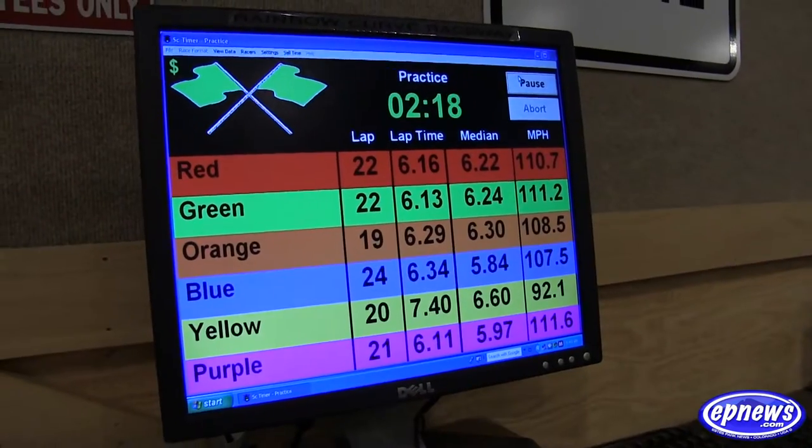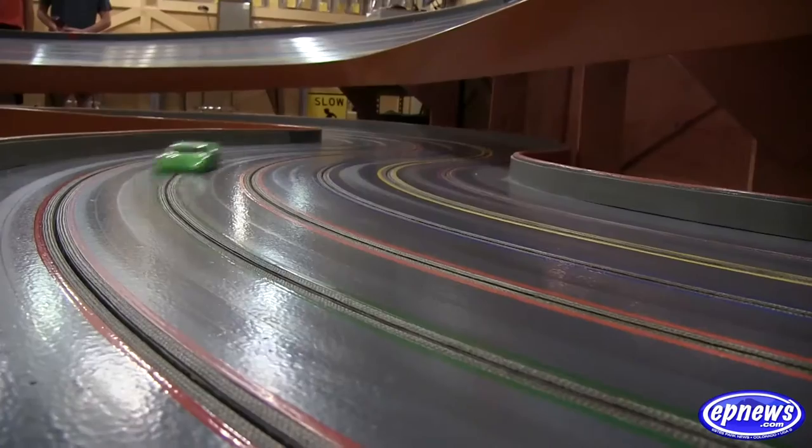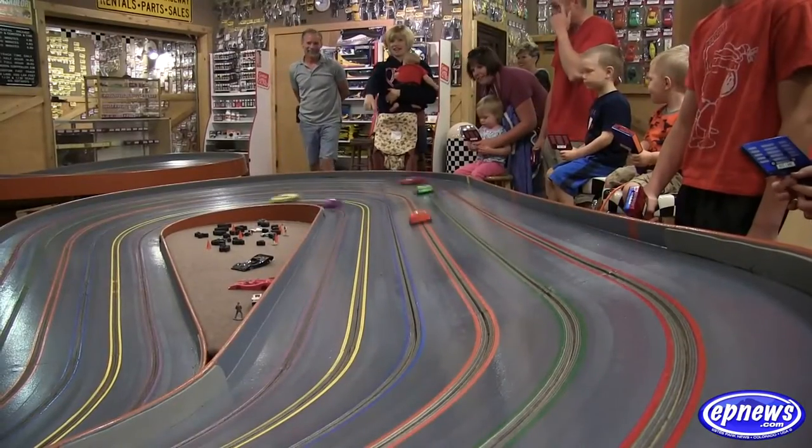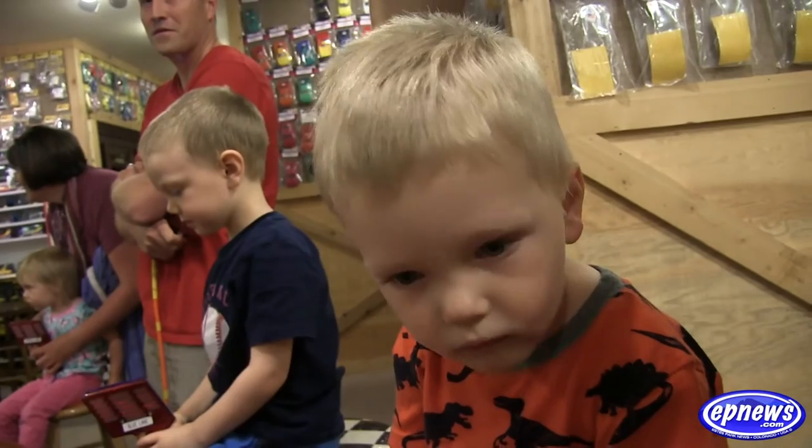This car will go up to 40 miles an hour. We actually have a car that will be close to 70 on the track. This custom-built nostalgic wood track is lots of fun for all ages.